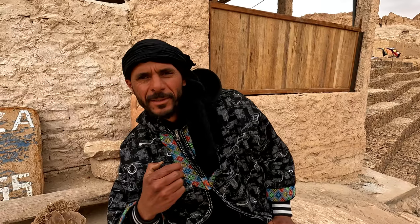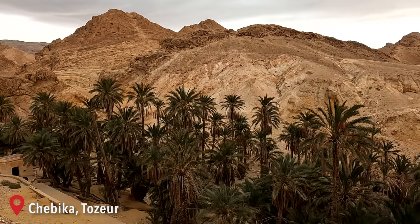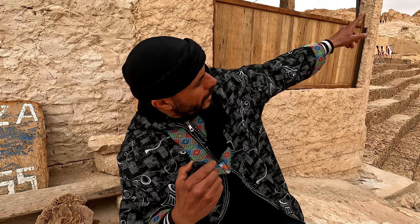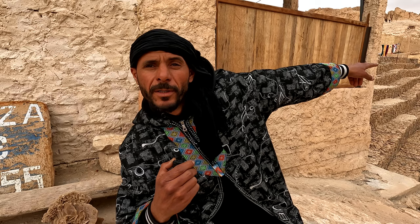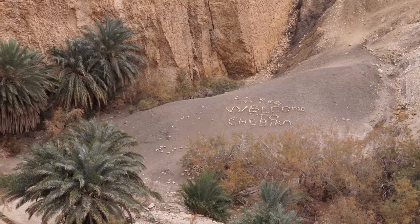My name is Saber. Now we visit the first mountain oasis, Shibika. In Shibika, we can see the old village, the Atlas Mountain, waterfall, spring — it's a tour about 45 minutes. Welcome to Shibika, everybody.